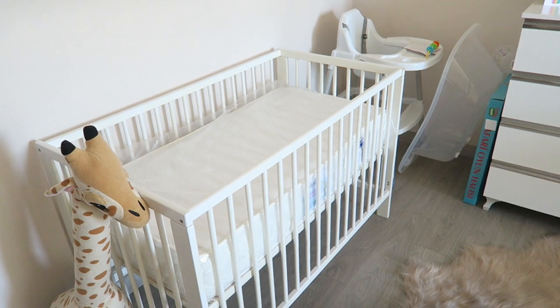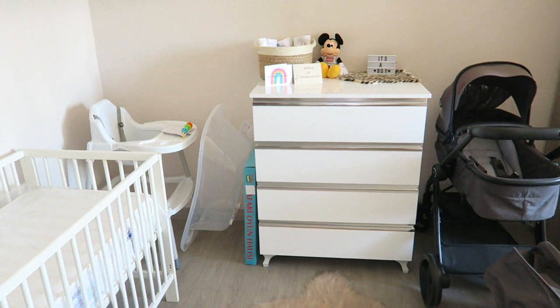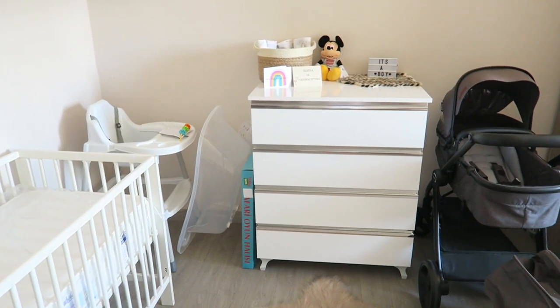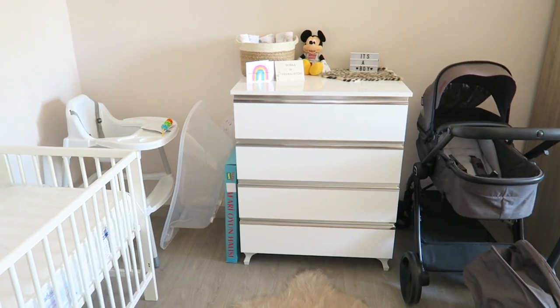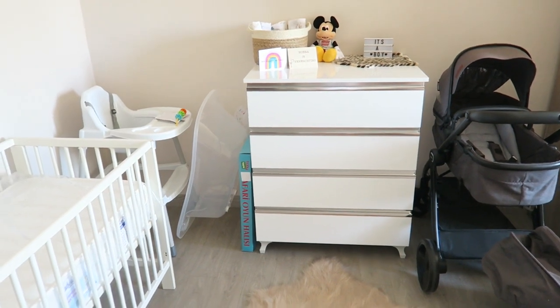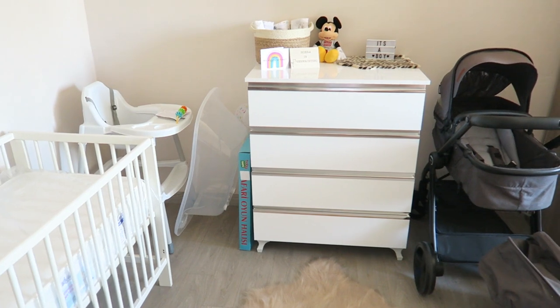Other than that, not much has changed in the nursery — the bed is still the same. I'm going to wash all of the clothing, maybe in the next two weeks, because you never know if the baby arrives early and I like to have everything ready. So I'm going to start washing everything in the next few weeks.